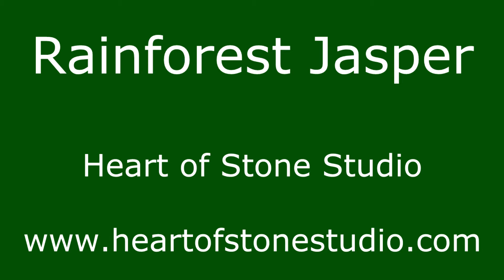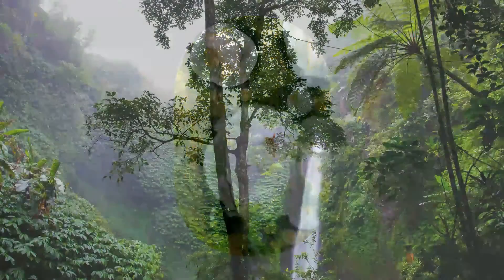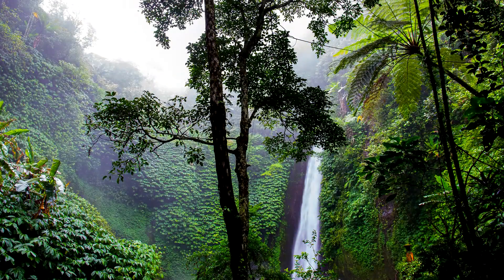Hello, I'm Con from Heart of Stone Studio. I would like to tell you about Rainforest Jasper. It is found in Australia and probably got its name because its colors and patterns look like a rainforest.